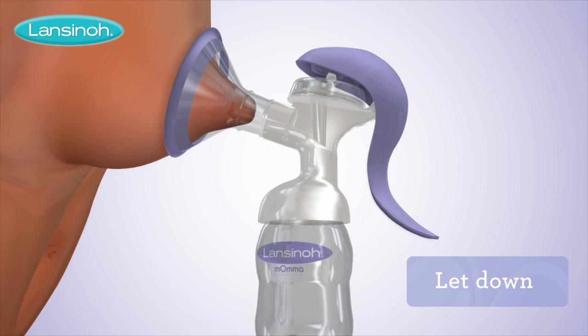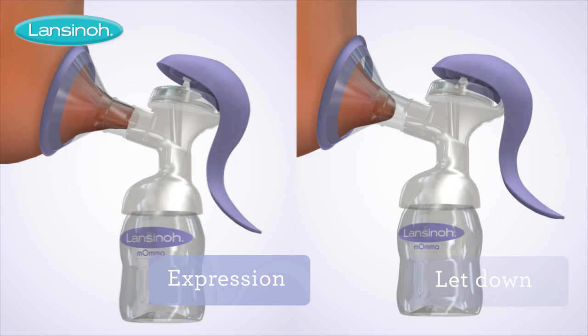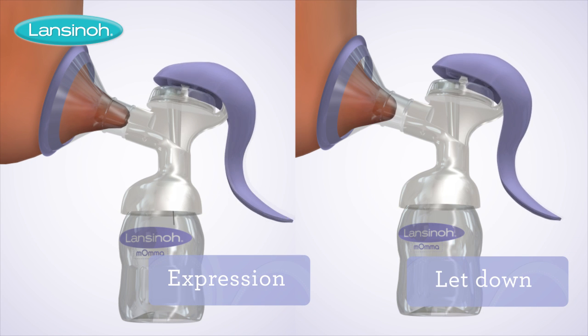Let down, enabling a shallow rapid pumping rhythm to initiate milk flow. And expression, facilitating slower, deeper pumping for improved milk flow.